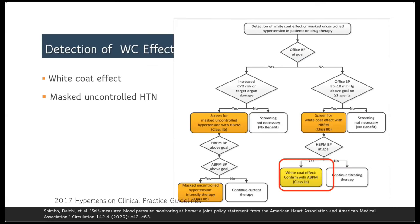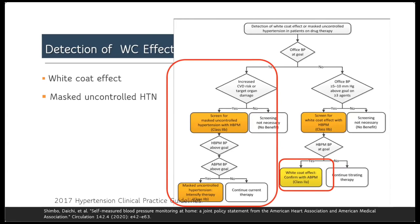On the other hand, if you get a very well controlled blood pressure reading in the office but the patient is at increased cardiovascular risk or has target organ damage, you need to screen for masked uncontrolled hypertension with home blood pressure monitoring. If the readings are high at home, you can label the patient as having masked uncontrolled hypertension and you need to intensify therapy to prevent future complications and reduce cardiovascular risk.